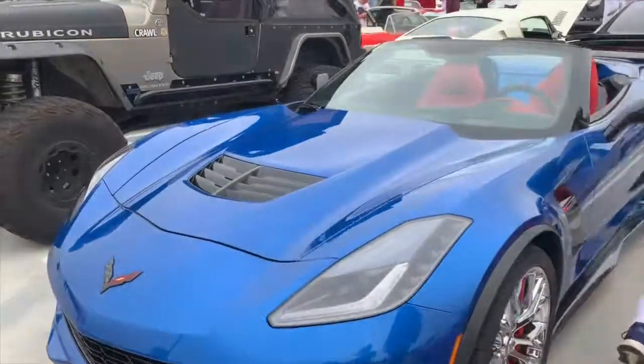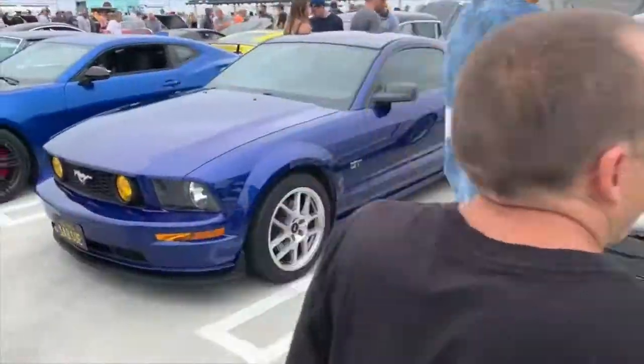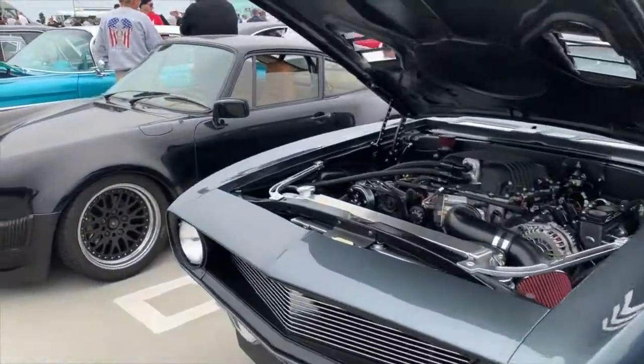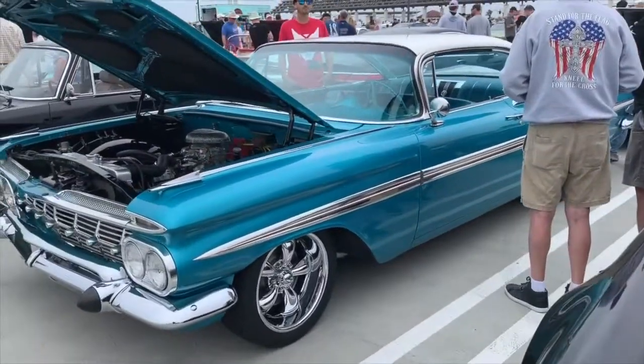Finishing up with a C7 Z06. Jeep, and then Andrew's Mustang. Another Mustang, ZL1 1LE. Another Camaro there running an LSA engine.